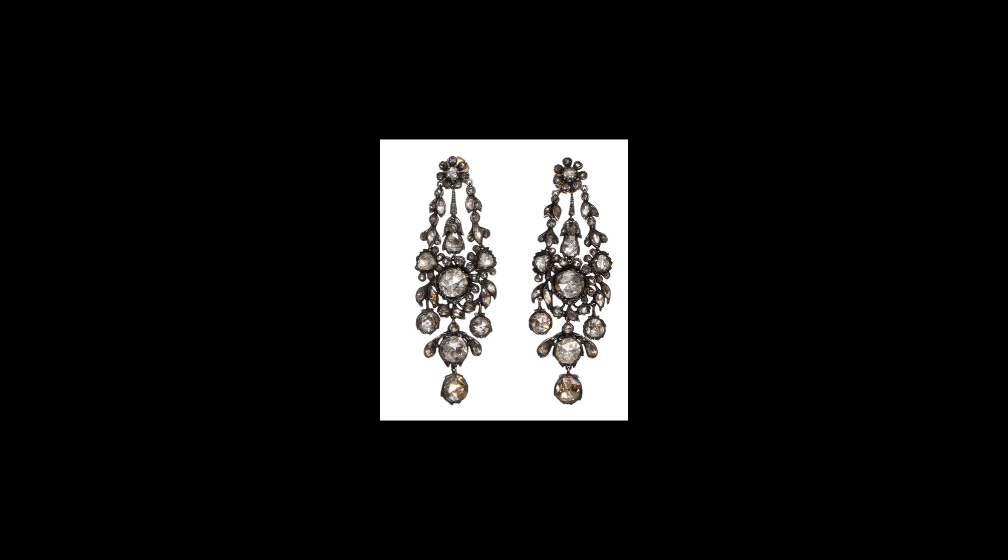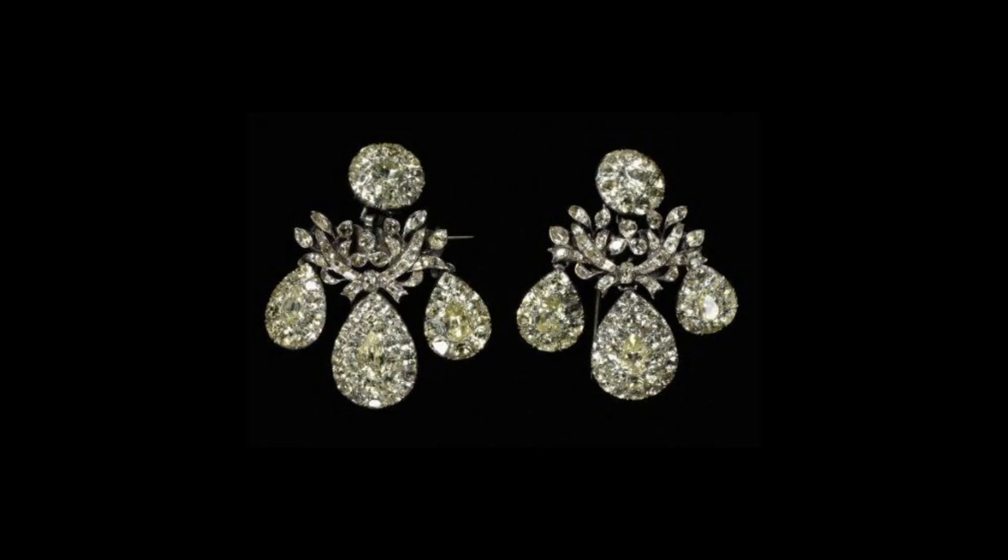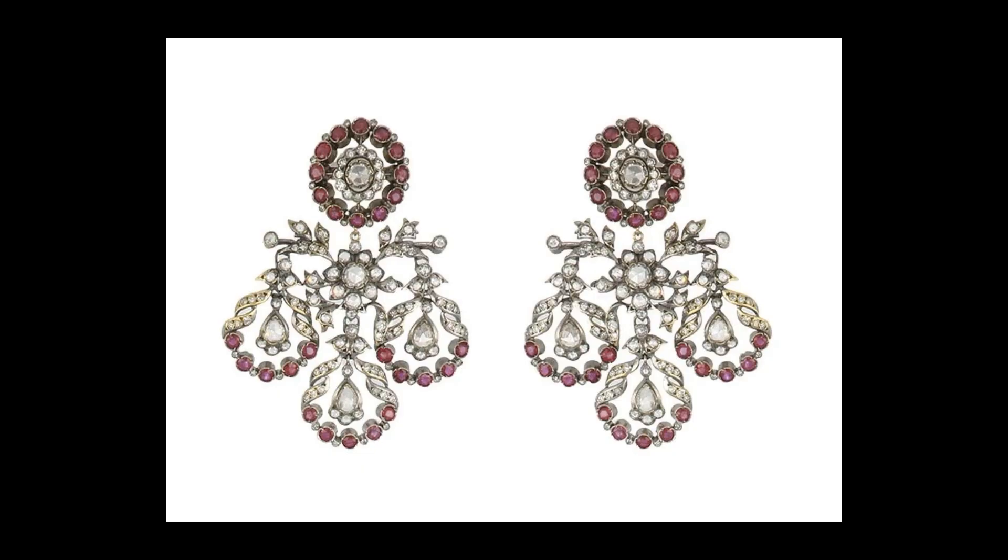In France, girandoles were set entirely with diamonds and were characterized by a sense of movement and sculptural quality. In Spain, they were sturdy and set typically with a combination of emeralds and diamonds — a fact explained by their relatively easy supply of emeralds from mines in Colombia, which belonged to Spain. Portuguese girandoles were characterized by simple and flat lines and were usually set with topazes and chrysoberyls from Brazil, then a Portuguese colony.